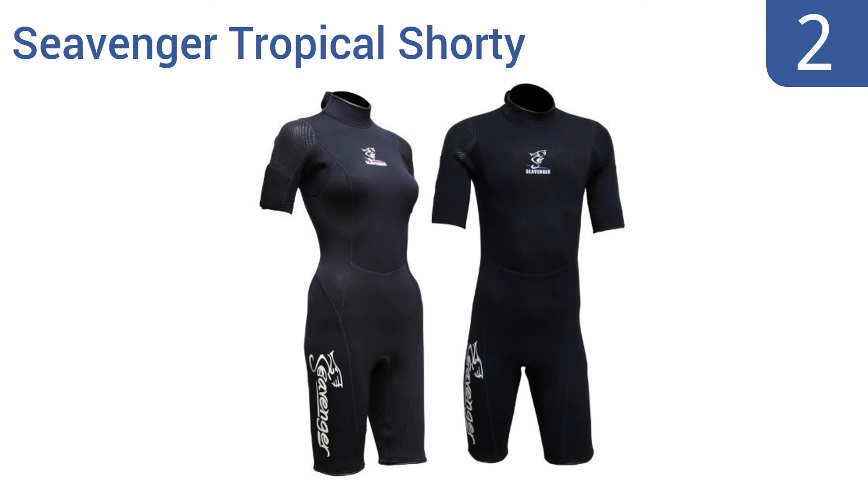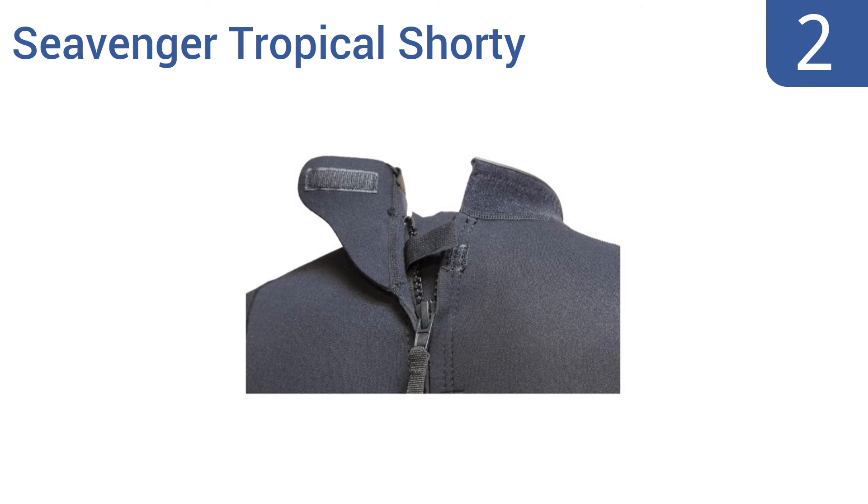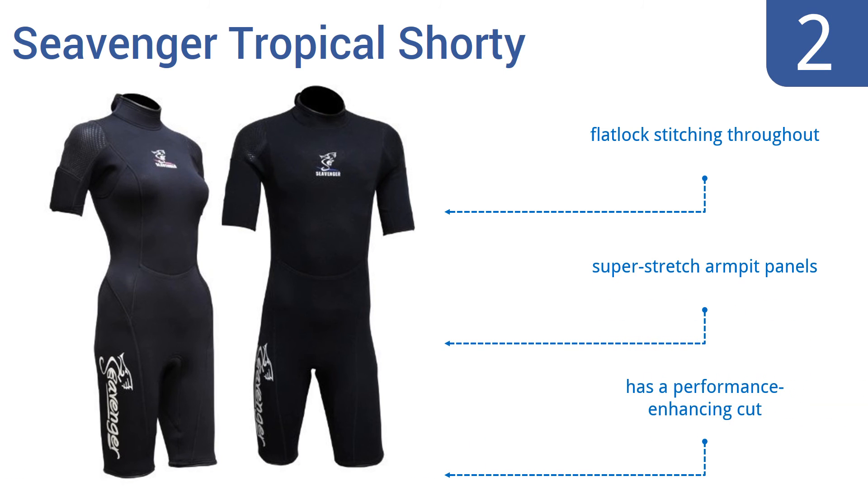At number 2, the Seavenger Tropical Shorty is a low-cost choice that's available in men's and women's options. It's made with nylon, giving it a stretchy comfort, and features an easy-reach extra-long leash attached to the rear zipper. It uses flat-lock stitching throughout and comes with super-stretch armpit panels and a performance-enhancing cut.